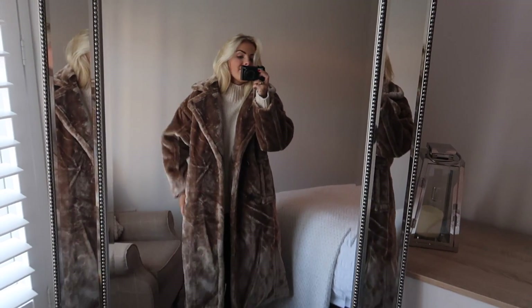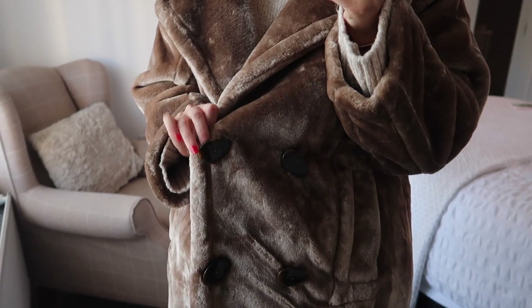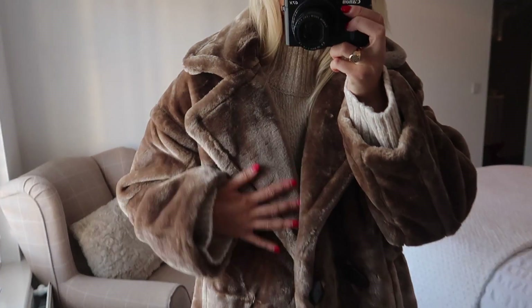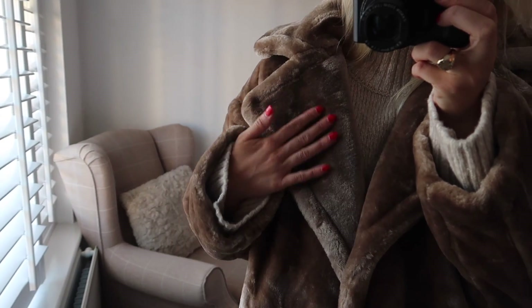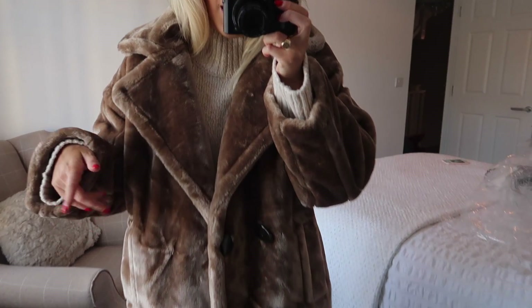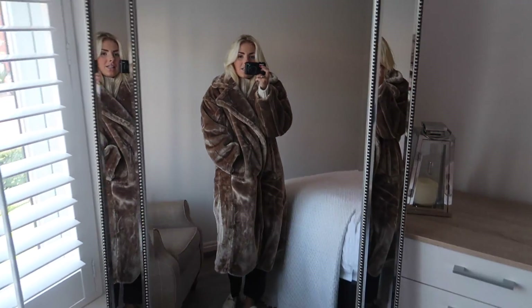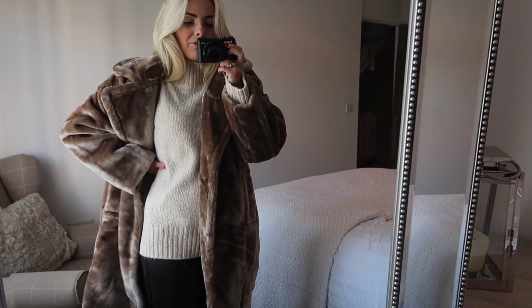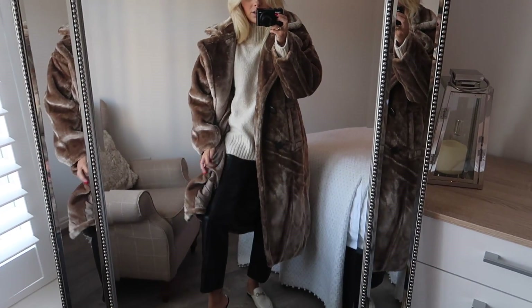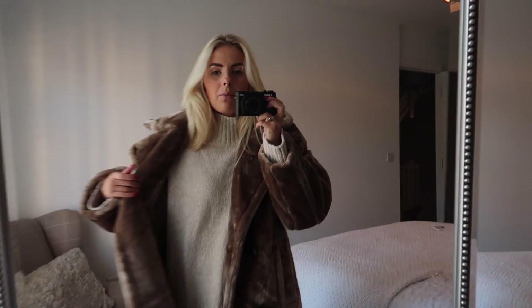Next up I have this massive faux fur coat to try on — this is from ASOS. It's got really cool buttons, kind of mismatched different shapes. It's really really nice, kind of brown with a little bit of grey tones running through it. As you brush it either way it changes a little bit. It's honestly massive — I feel like Macklemore in this coat. Really really big and oversized, nicely lined. I got this in a size 10 so it's really really oversized. I'm wearing it over the knit so you can layer it up.